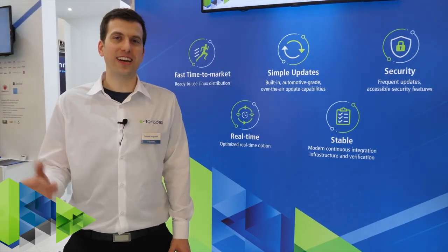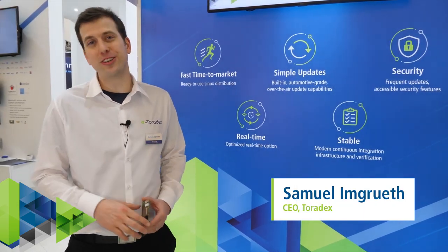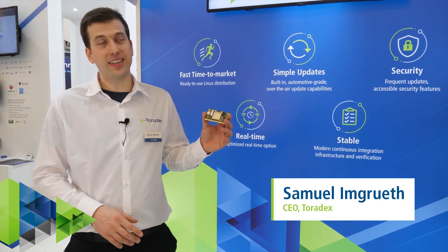Welcome to VETA World 2019 here in Nuremberg, Germany. My name is Samuel and I'm excited to show you some updates on IMX8 as well as our new Torizon Industrial Linux platform.